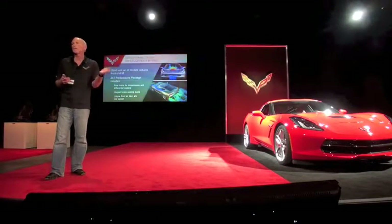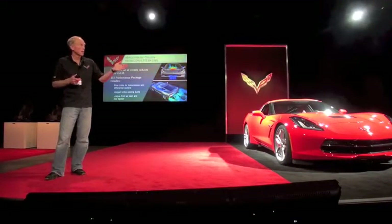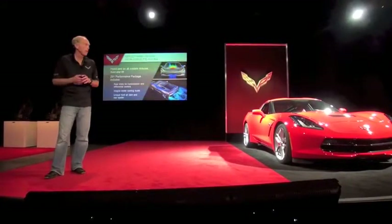Each of those elements is canted at a slightly different angle — a synthesis of design and engineering to create a beautiful execution that maximizes the functionality of that vent.